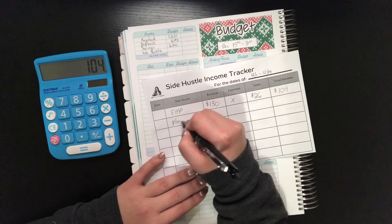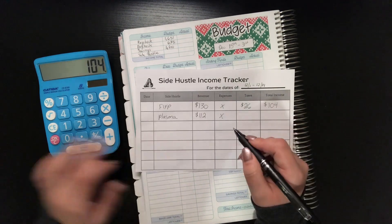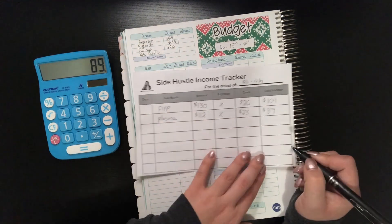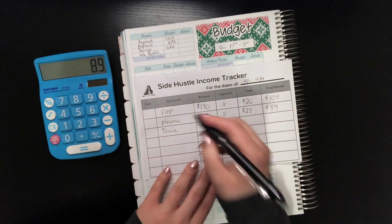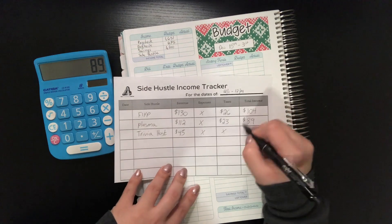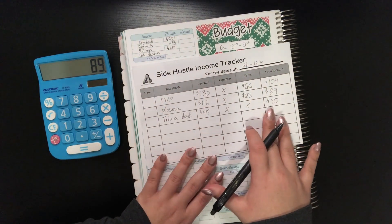Then we have plasma. Because I was sick, I wasn't able to go as many times as I typically do — normally this number is double. I did $112. No expenses, and 112 times 0.2 gives us $22, which I round up to $23 for taxes. So 112 minus 23 gives us $89 for plasma donation. Then we have Trivia Host — my new side hustle that I do every Tuesday. They take the taxes out for me, so my revenue equals my total income. For this period it was training pay: $50 gross, $5 for taxes, so $45 net.